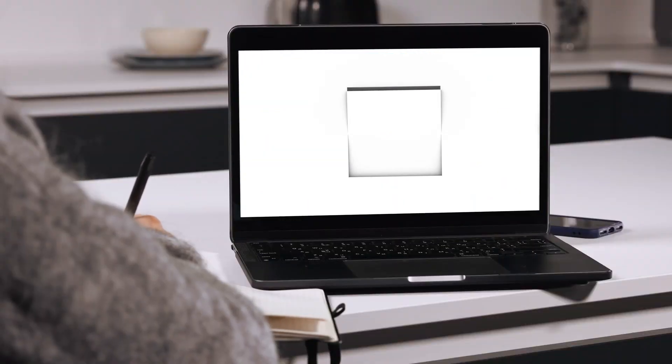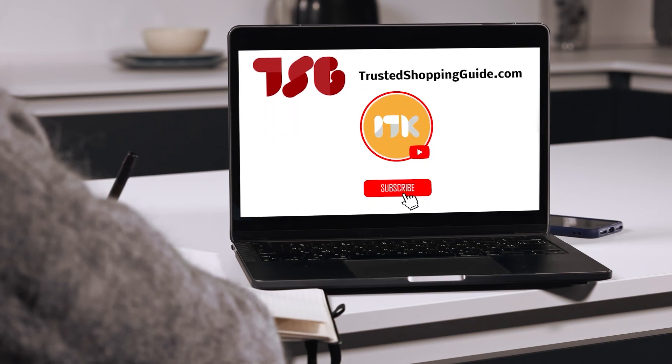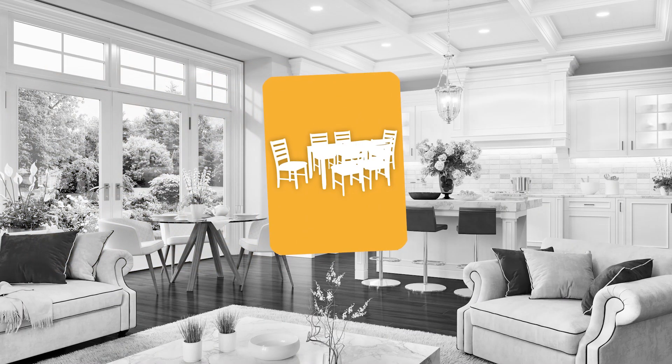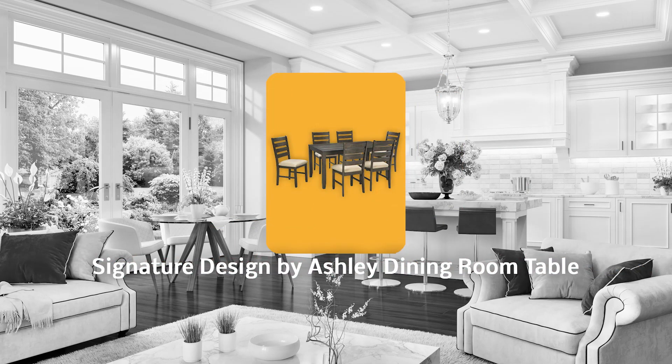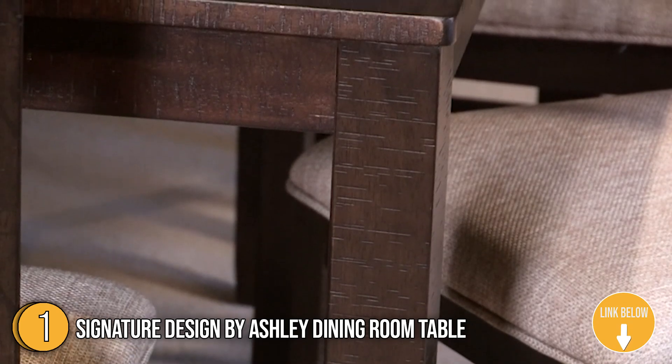You are welcome to check us out on Trustedshoppingguide.com for more of our research, or alternatively subscribe to this channel for regular updates. The first dining table on our list is the Signature Design by Ashley Dining Room Table. If cool style and relaxed elegance top your list, count on this table set to deliver.